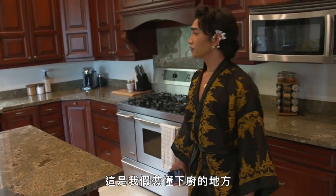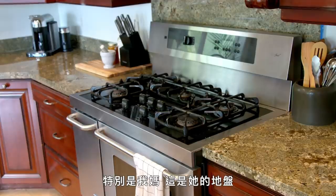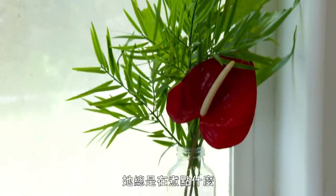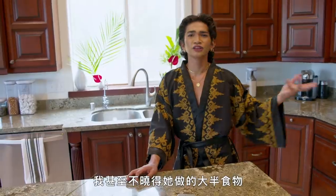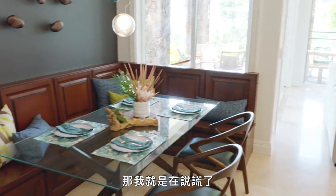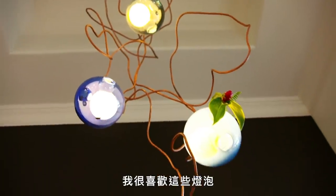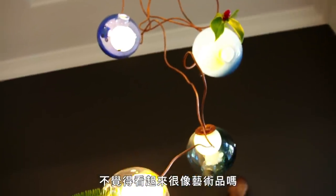Welcome to my kitchen. This is where I pretend that I know how to cook. To be honest, I'm mainly here to microwave things. But when I'm hanging out with my friends and when my family is over, this is really where we hang — especially my mom. She's always cooking something. This side is my breakfast nook. I would be lying if I said I actually eat my breakfast over here, but it's just such a nice thing to look at. I love these light bulbs — doesn't it look like an art piece?